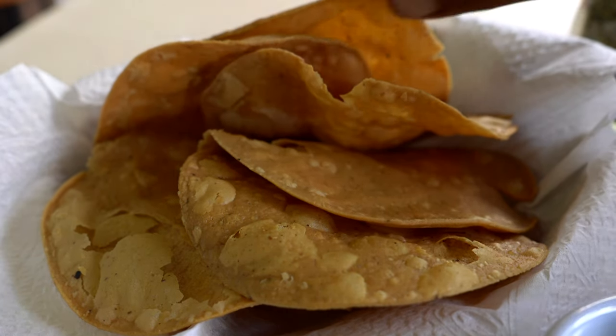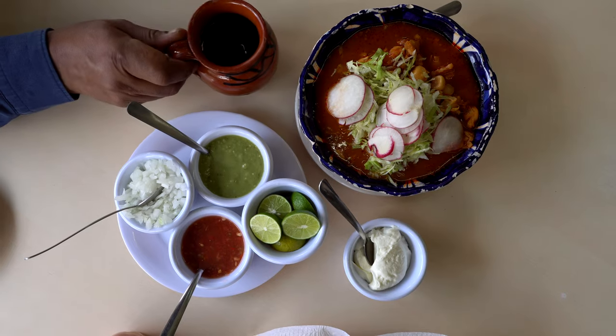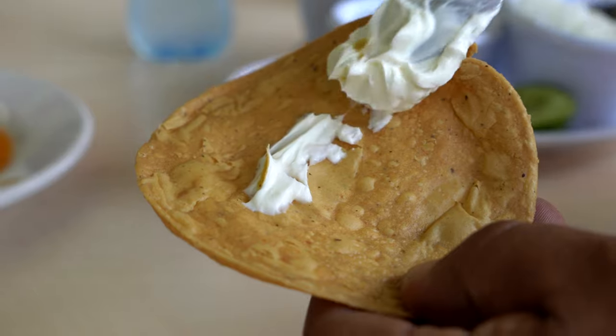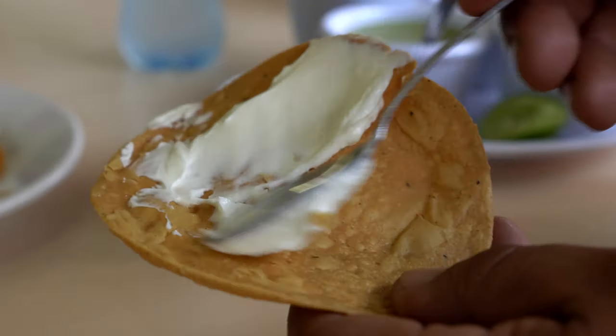They also offered us on the table, as usual, fried totopos, salsa roja, salsa verde, lime, onions, and sour cream on the side. To start with, we should add a bit of onion on top of the pozole, lime juice, oregano, and chili piquín on top. They told me that when having pozole, I should add a bit of sour cream on the corn tortilla chips and basically eat them together.